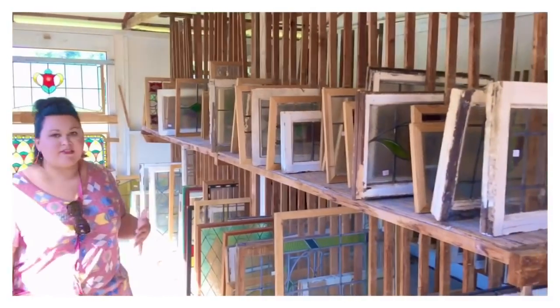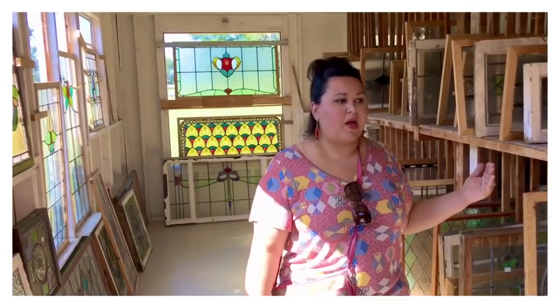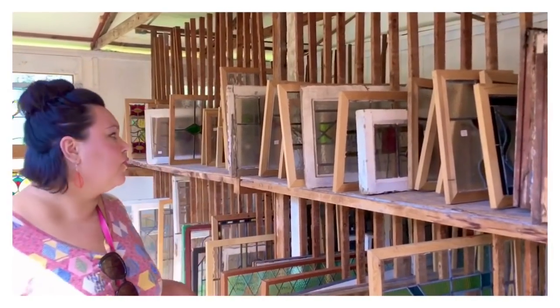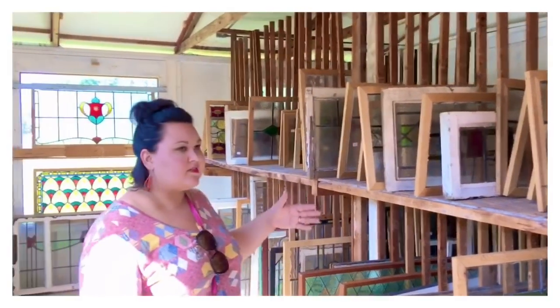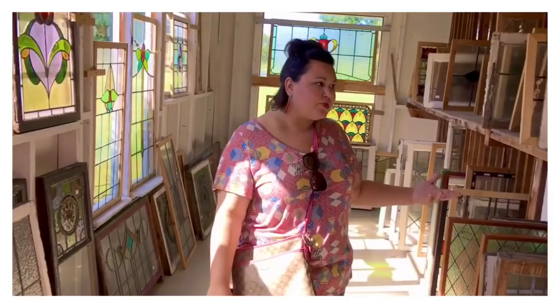I am not somebody who's good at construction. I do not have a handyman nearby, but I love to buy these. Not only can you use them in your house as a real window or in a transom, but they're just gorgeous to have on a sideboard, leaning up against the wall, or even to hang them. You can get a good chain, hang them from a wall — it creates interest.